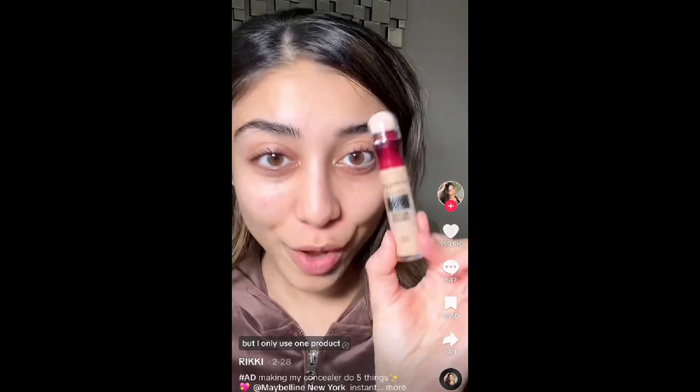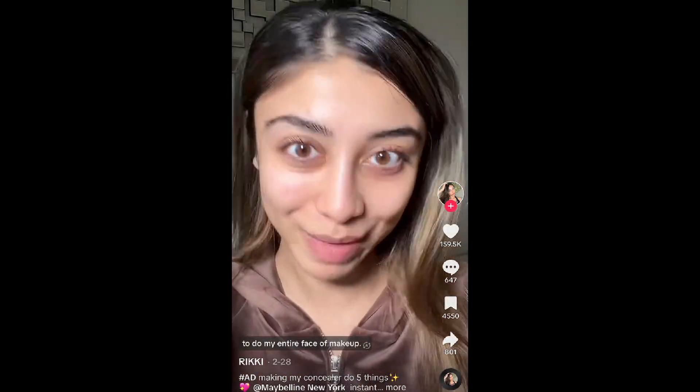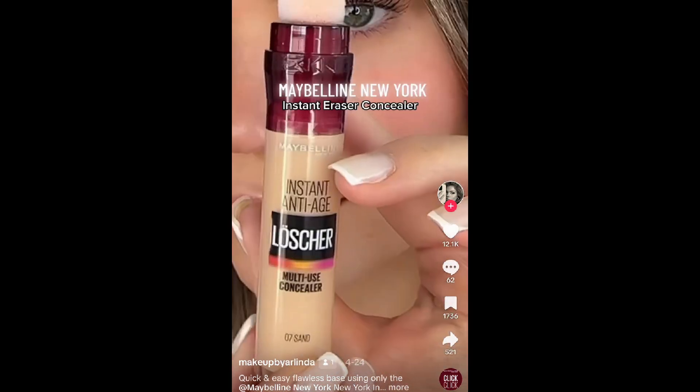Something that has been all over TikTok is the Maybelline concealer. I live in Australia and we get everything late, so I'm going with the all-time favorite. Sadly I bought the bronzed shade — you just twist it and basically put it on. It's super easy to apply with the sponge, it's so cute. I don't find it to be high coverage, so for me it doesn't fully do it, but you can build it up if that's what you want.